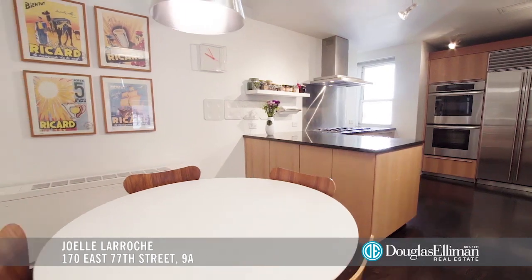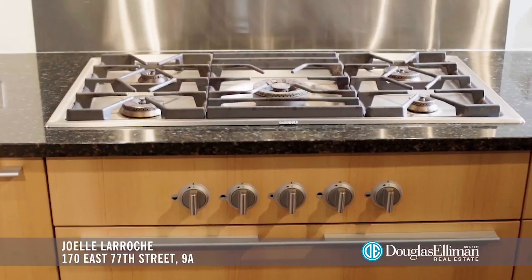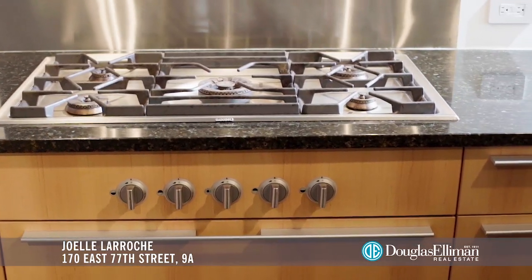The slick windowed kitchen has all that a chef desires, including top-of-the-line stainless steel appliances and a large breakfast area.